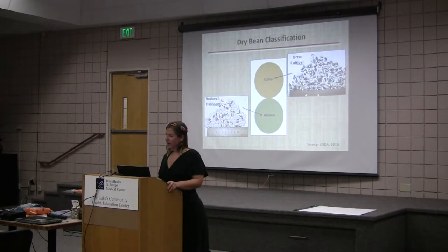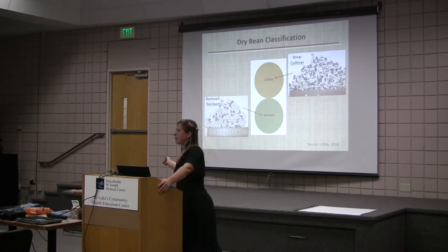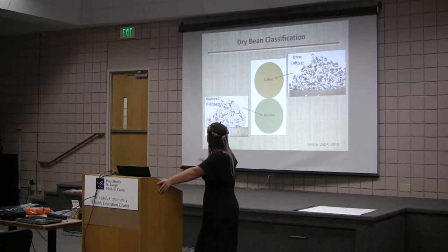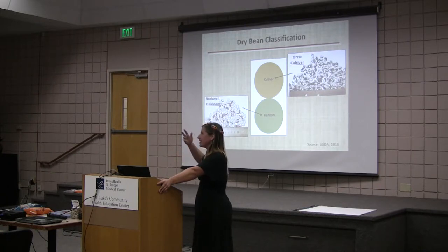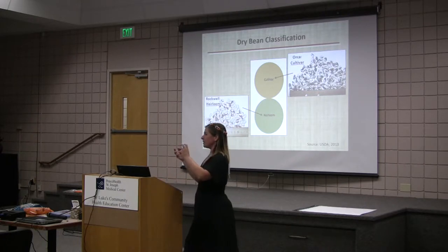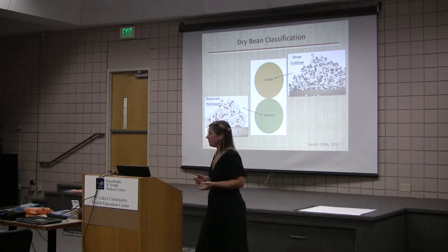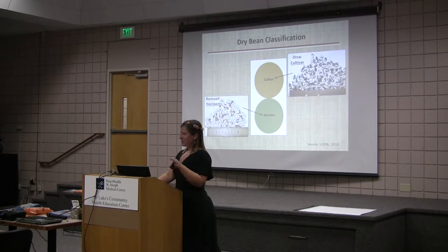Just to classify what I mean when I say heirloom — here's a picture of Rockwell. Rockwell is an heirloom from Whidbey Island; Willow Wood Farm has been growing this bean since 1880. It has been passed down at least two generations and it's at least 50 years old. Then we have the orca — has anyone heard of orca? This is a cultivar, bred by combining two different plants together; they're not genetically modified, just traditionally bred.